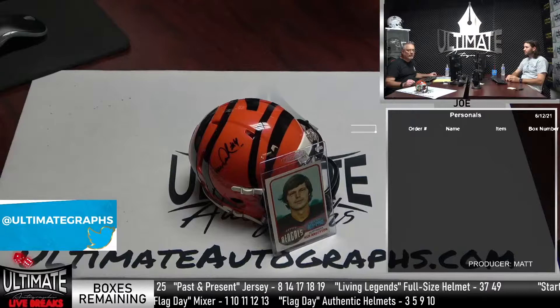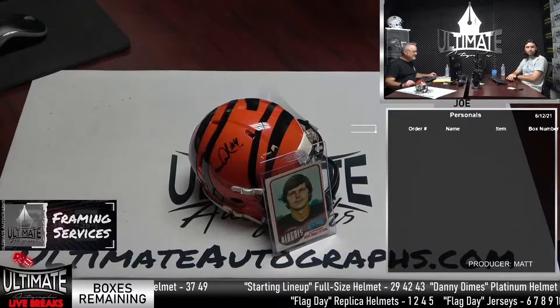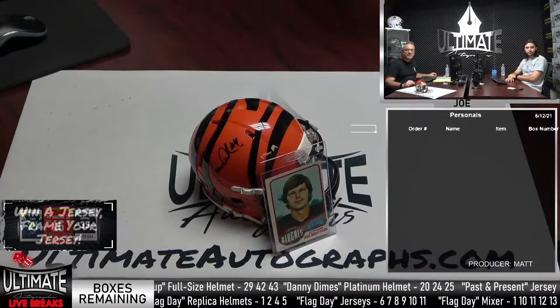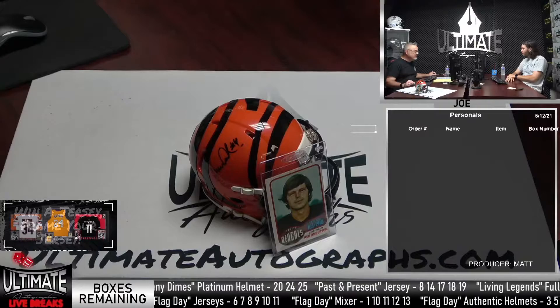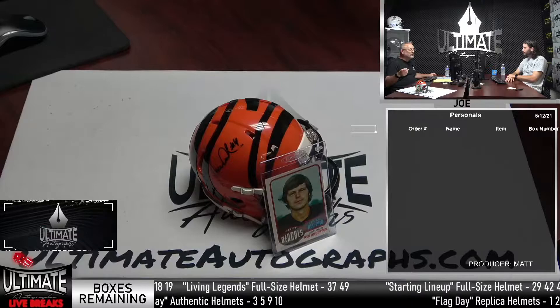We have eight series in total on the website today: not only those four with the Flag Day theme, but also the past and present jerseys — our black box complete jersey series — our starting lineup series, the Danny Dimes platinum series, our general black box or platinum box helmets, authentic helmets, and the Living Legends full-size helmets. I just have two of those boxes left. We'll do the dice roller in a second.